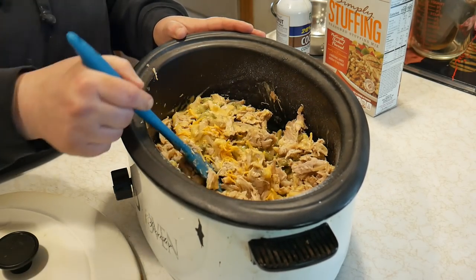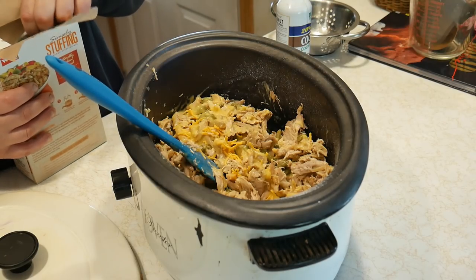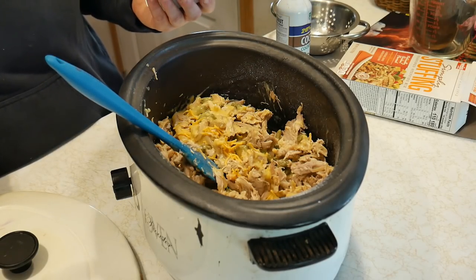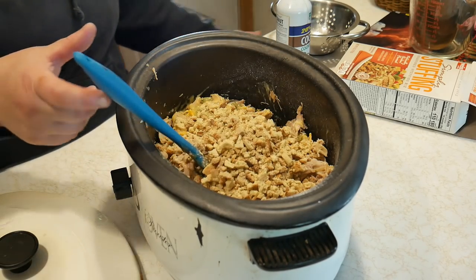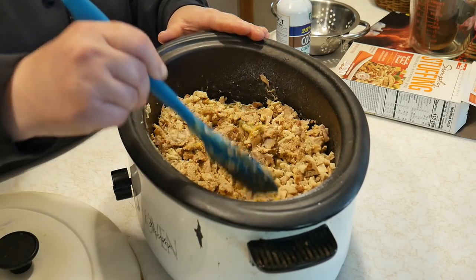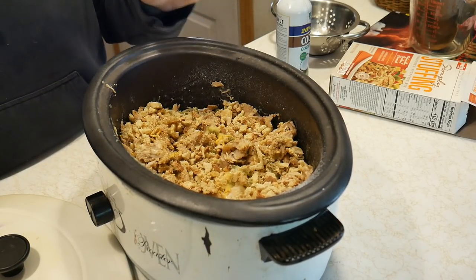I add the green beans — those were something I canned myself. I'm going to be incorporating more of my canned food into all my meals. Now I have one box of stuffing; you can use bread cubes if you want. I sprinkle the whole box in and give it a light stir. That's it, my friends — that's all there is to it!